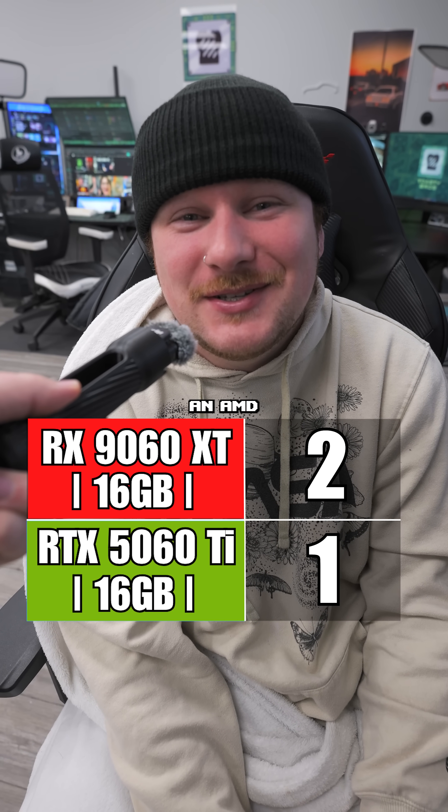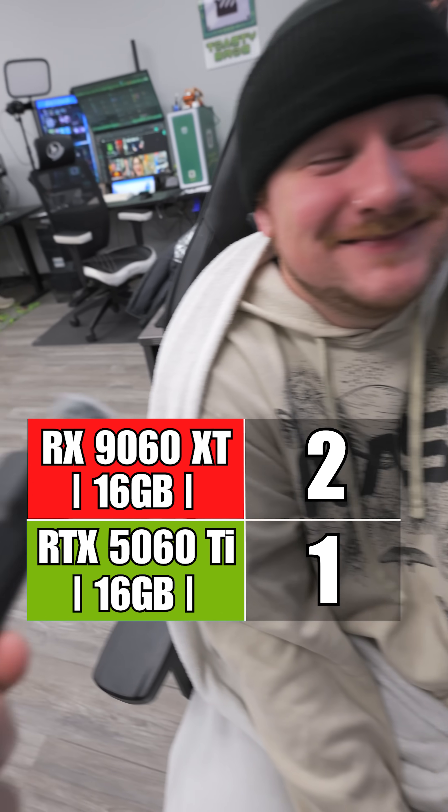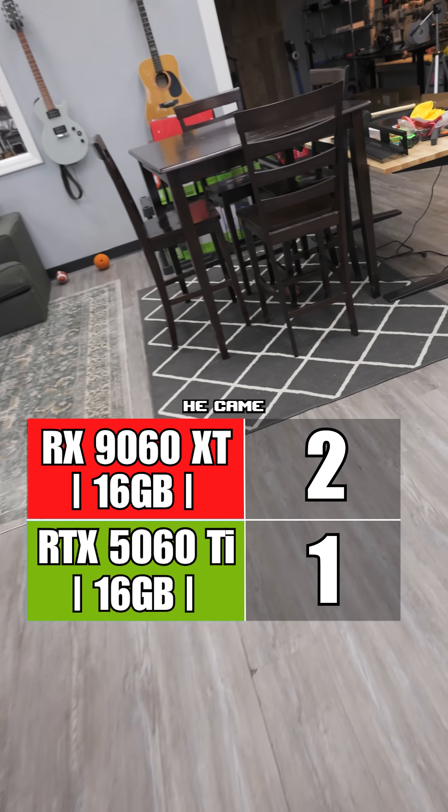I'm not an NVIDIA fanboy. I've never had an AMD GPU and I heard they blow up. He really came back with that one.